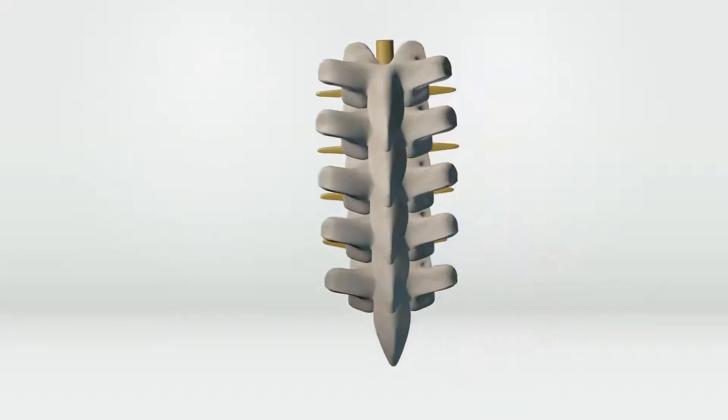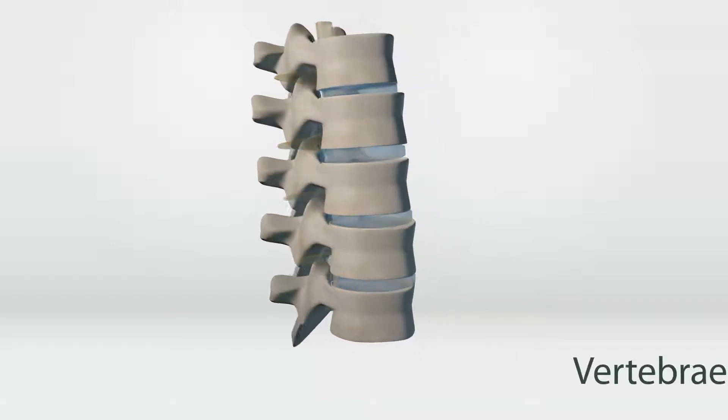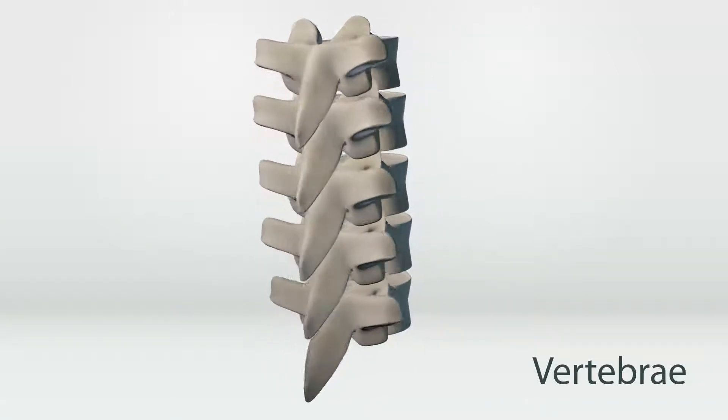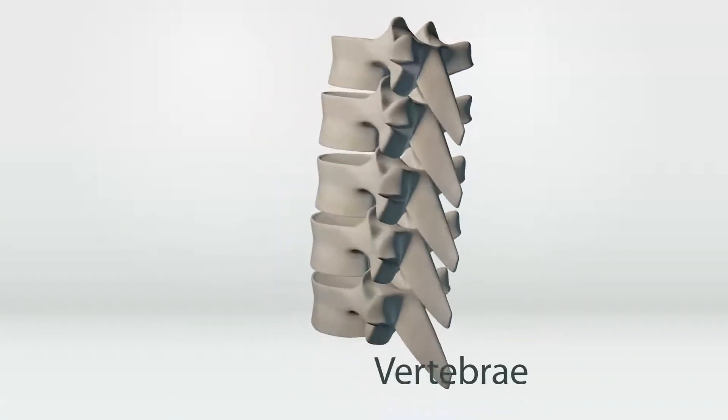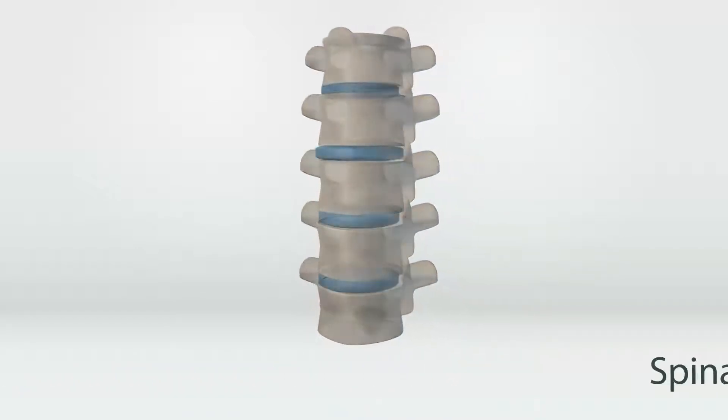Let's look at a healthy spine before we learn about a slipped disc injury. The bones of the spine are called vertebrae. They protect your spinal cord, help you stand or sit up straight, and allow your back to bend. They move around with the help of spinal discs.